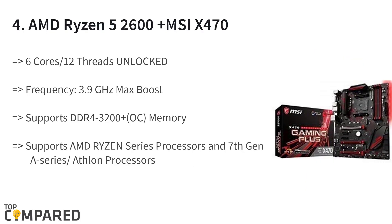The fourth product on the list is the AMD Ryzen 5 2600 Plus MSI X470 Gaming Plus motherboard bundle. The product gets 6 cores and 12 threads unlocked. This gives a frequency of 3.9GHz boost and supports Ryzen series processors, and is compatible with 7th generation A series or Athlon processors. This AMD Ryzen MSI X470 motherboard supports DDR4-3200 Plus O.C. memory.